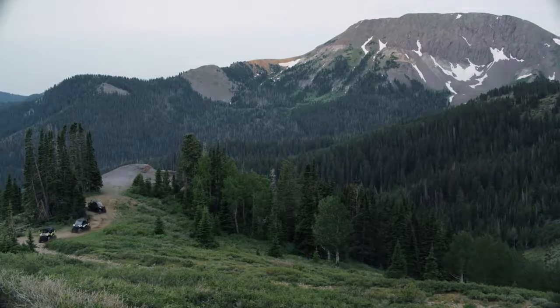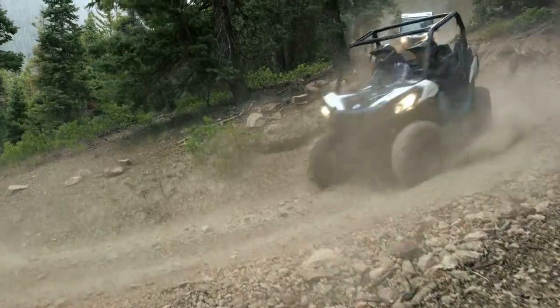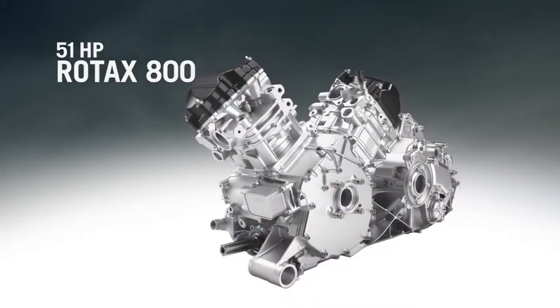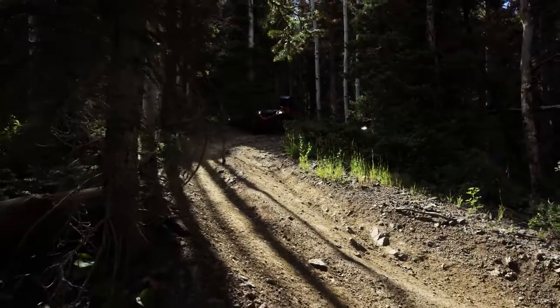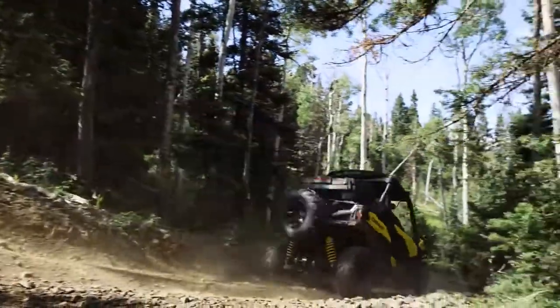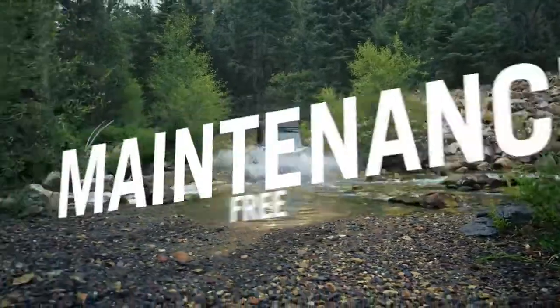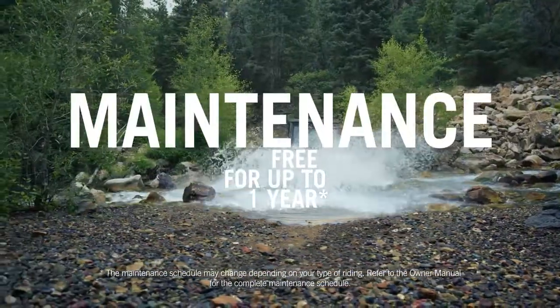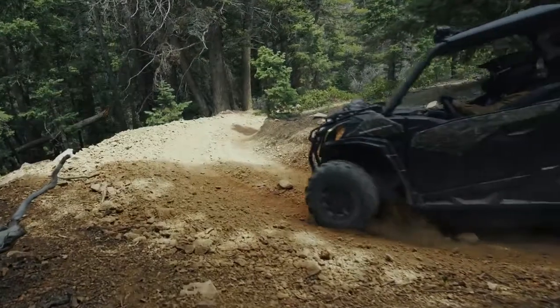Powering the Maverick Trail is proven Rotax V-Twin engine technology — your choice of either the 51-horsepower Rotax 800 or the 75-horsepower Rotax 1000 — neither of which will ever leave you looking for power as you rip down the trail. This reliable power plant requires no break-in maintenance and can remain maintenance-free for up to one year, 1800 miles or 3000 kilometers, and easy access to key components makes it do-it-yourself maintenance friendly.